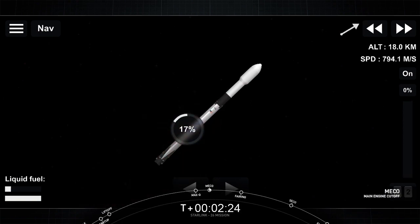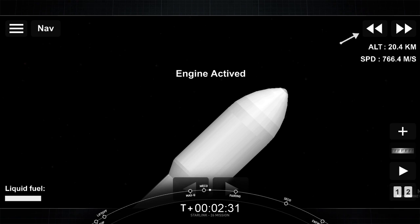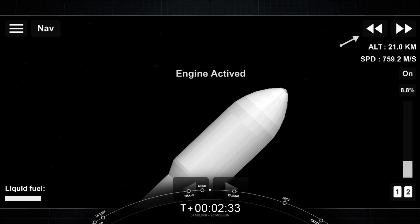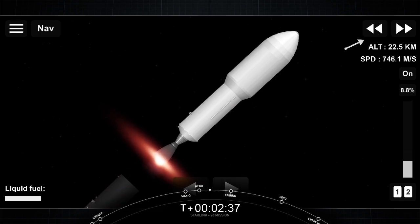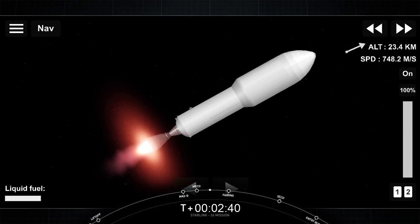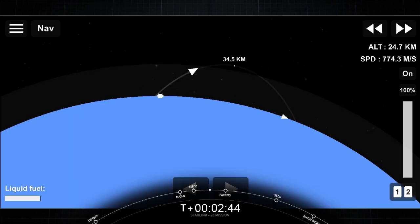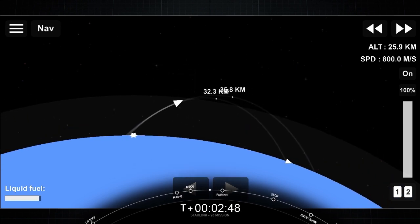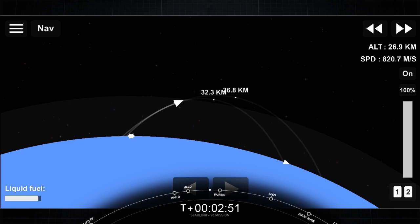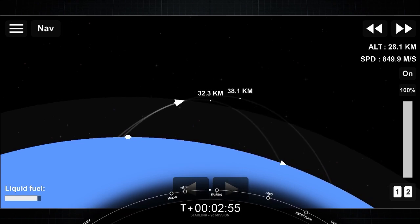Main engine cutoff. Stage separation confirmed. MVac ignition. All good news so far. The nine Merlin engines have shut down. Our first and second stages are heading their separate ways, and our MVac engine has begun burning and will continue to do so for about the next six minutes. Everything is nominal so far.